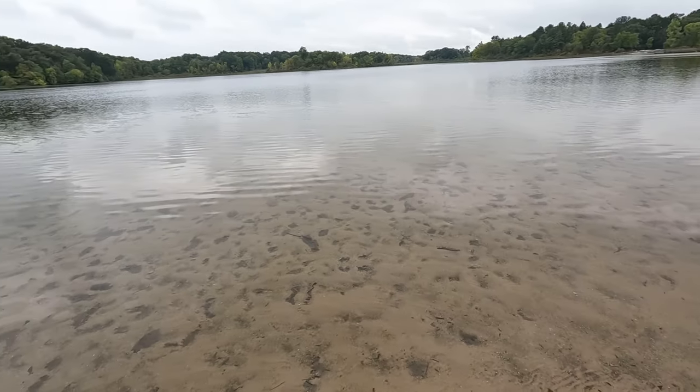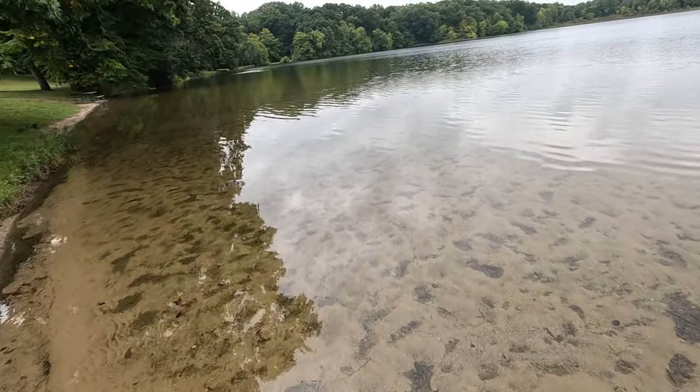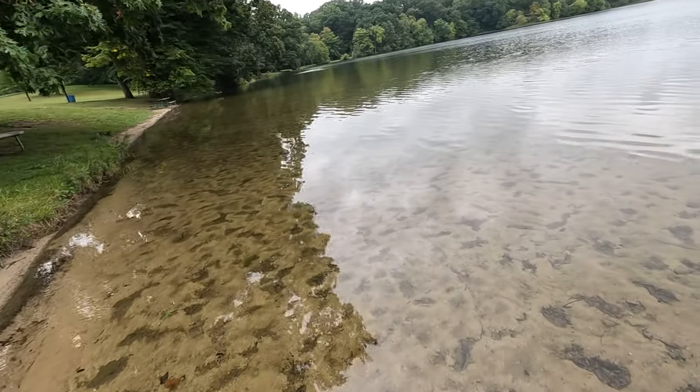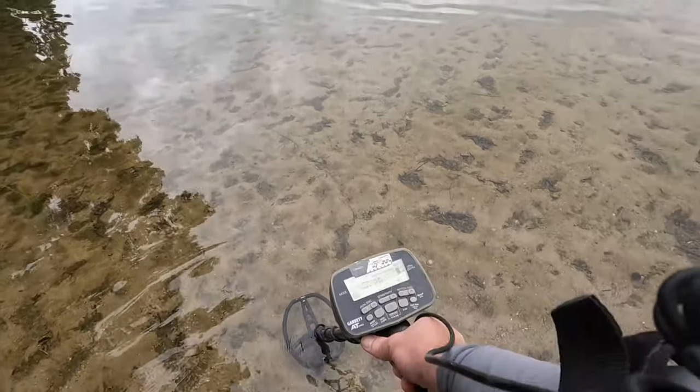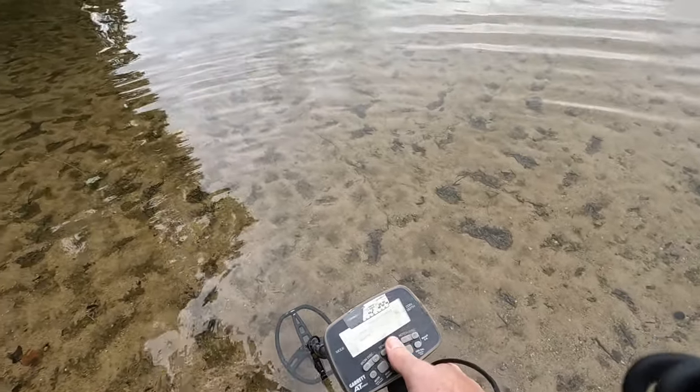Nice — I've got the whole place to myself. Water's still pretty warm. I'm in Pro Zero on the AT Pro and I've turned the sensitivity up about halfway or so.